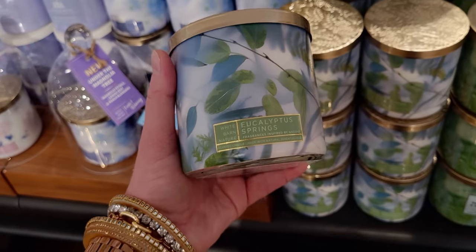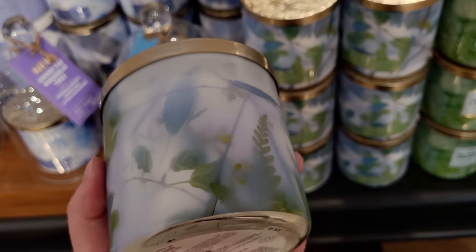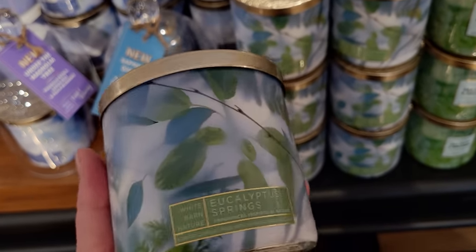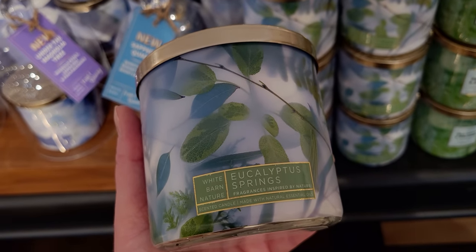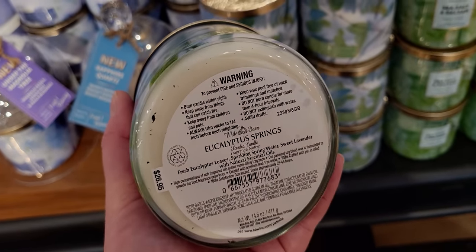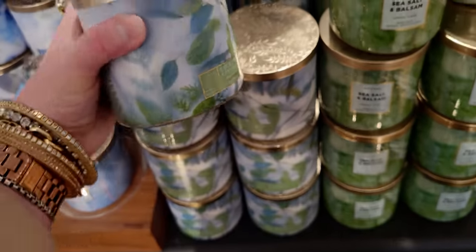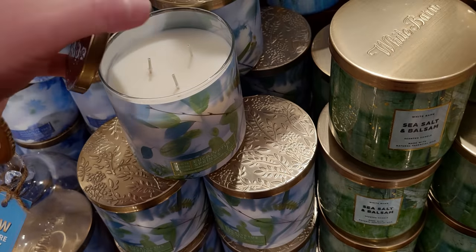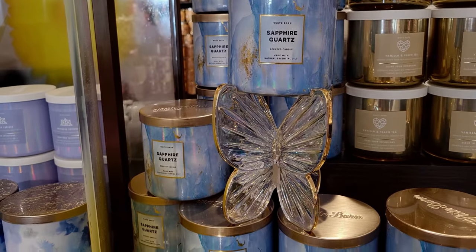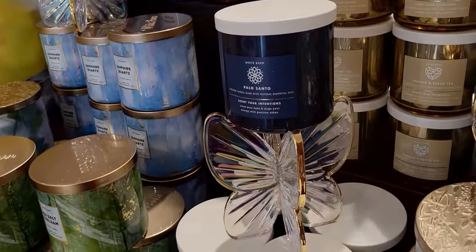Eucalyptus Springs — here we have the whole wraparound view of it. It looks like you're looking through a foggy morning. The scent notes are fresh eucalyptus leaves, sparkling spring water, and sweet lavender. I love the embossed lids on these — so pretty. I really love that gold. And Sapphire Quartz — here's another view of the Palo Santo, which I also showed the other day in a walkthrough.